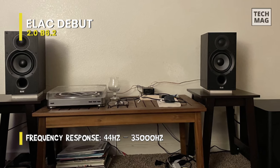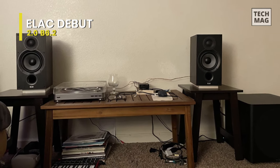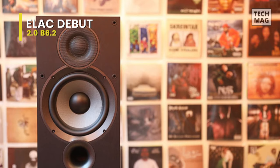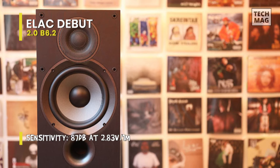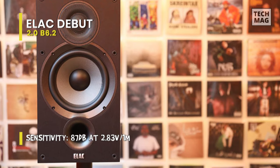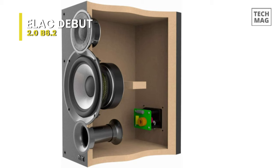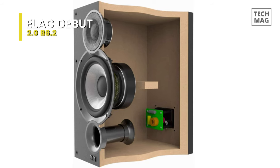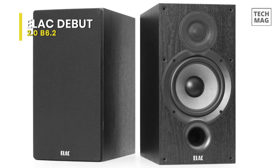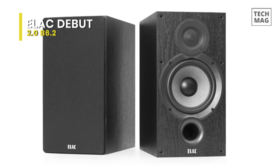Its waveguide is designed to help improve directivity control and eliminate diffraction modes common to speaker enclosures. The shape of the Aramid fiber cone offers augmented stiffness and dampening characteristics over polypropylene or paper cones, helping to achieve a smoother, extended low-frequency response. The woofer also features an oversized magnet and a vented pole piece. Its cabinets are internally braced for enhanced stiffness, strength, and reducing cabinet vibrations that cause unwanted coloration. Moving the bass port to the front of the cabinet means placement against walls or in bookshelves won't compromise performance.